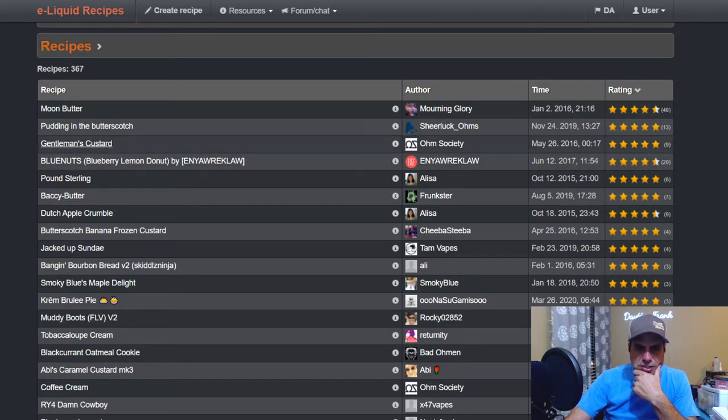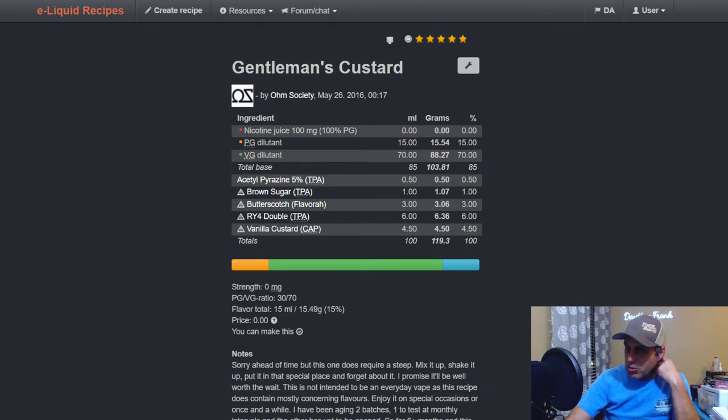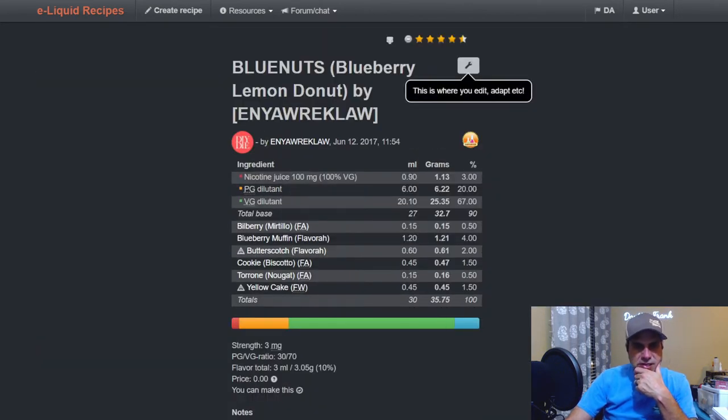Gentleman's Custard from Ohm Society, another one from 2016: Butterscotch at three percent, RY4 Double at six, Vanilla Custard from Capella at 4.5, FA Brown Sugar at one, and some acetyl pyrazine — not bad looking mix. Here's one from Wayne: a Blueberry Lemon Donut where he adds it at two percent.